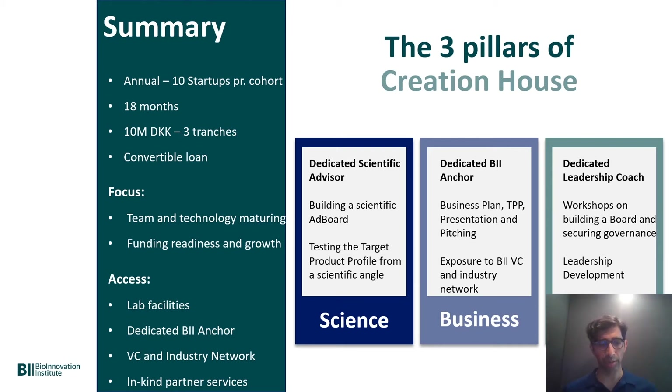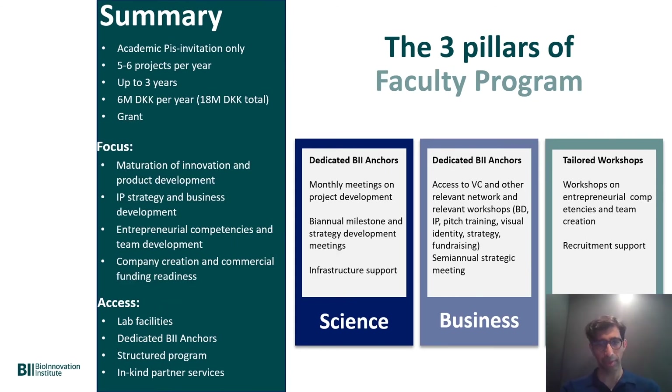On the science side, they continue product development towards a clinic or towards a market. The Faculty program is slightly different — still focused on science, business and team — but these are grants. We invite PIs to join us at the BII to run a translational research project. By running the project at the BII surrounded by everything else we do, there is a great chance of it becoming a real company and being spun out of the university. This grant is for 18 million kroner, approximately 2.5 million euros, and we take high technical risk with the idea of creating things that otherwise could not be created.